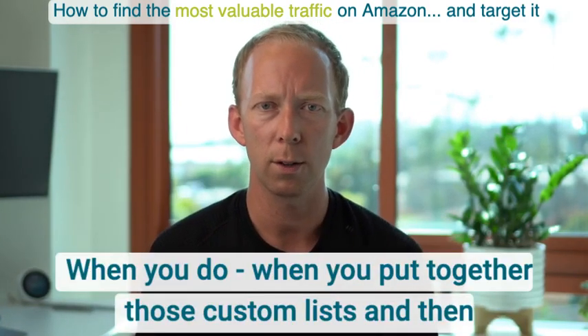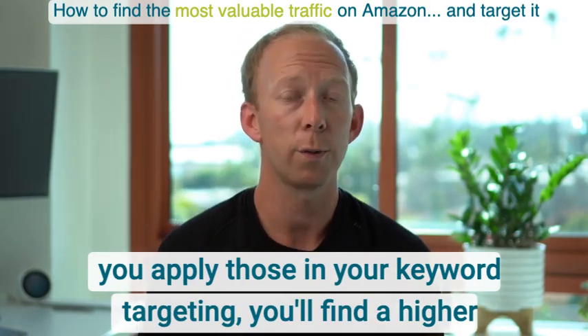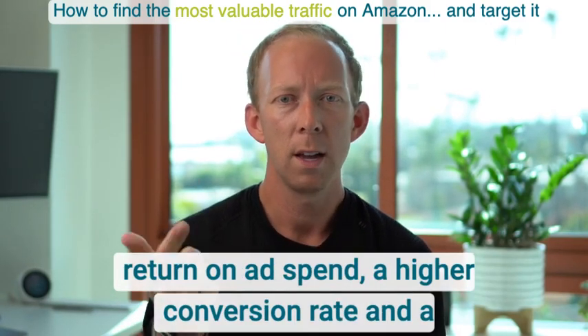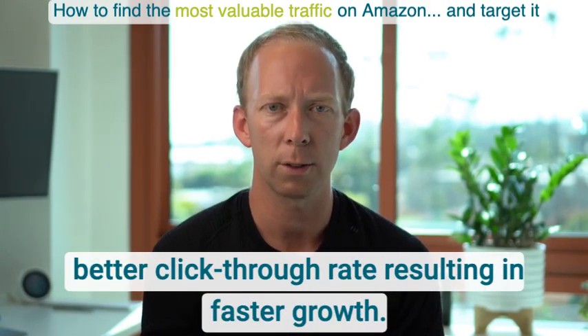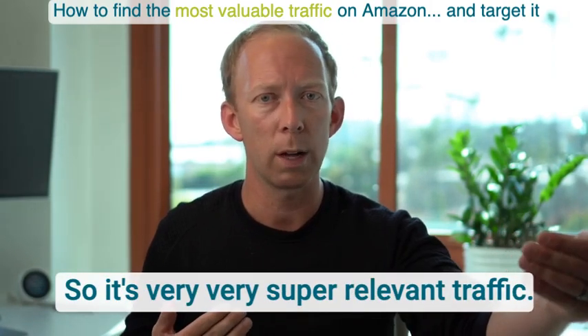When you put together those custom lists and apply them in your keyword targeting, you'll find a higher return on ad spend, a higher conversion rate, and a better click-through rate, resulting in faster growth. And nobody else bids on those terms, so it's very, very super relevant traffic.